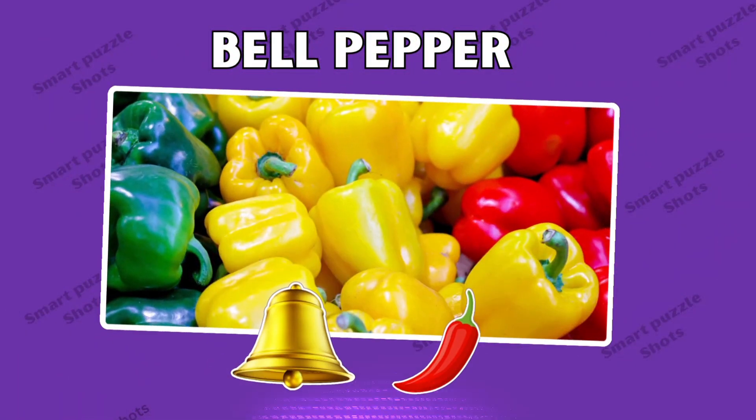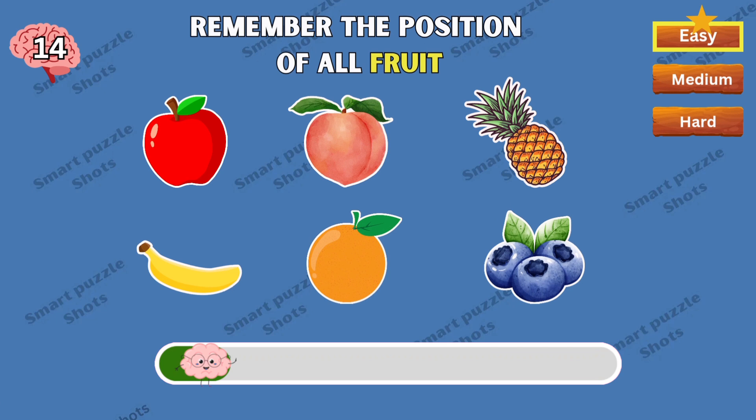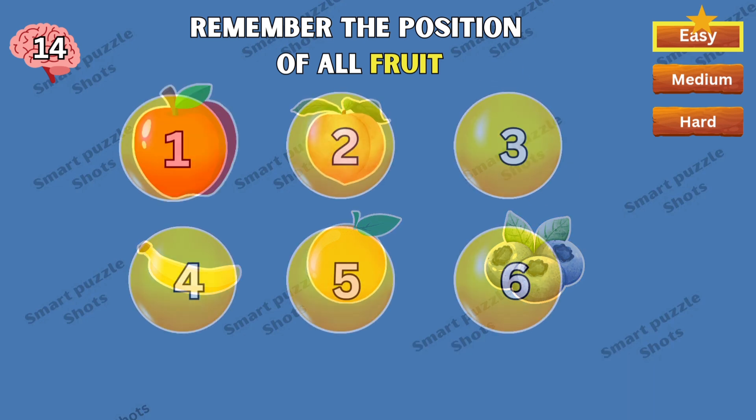Nice, the answer is bell pepper. Remember the position of all the fruit — where's the peach?